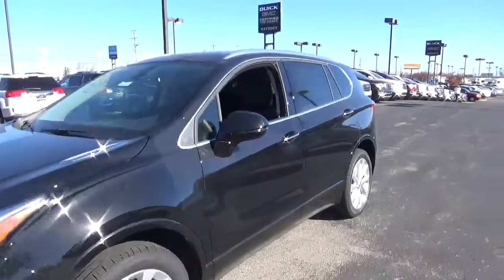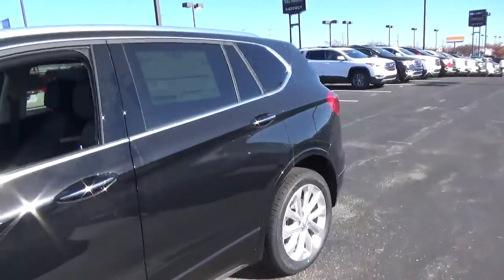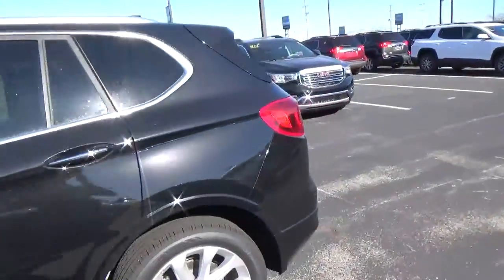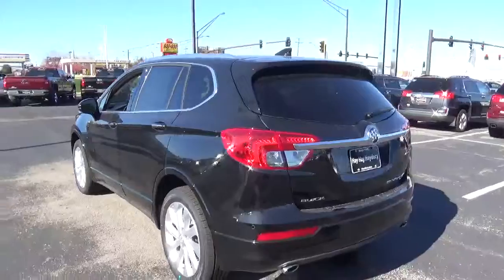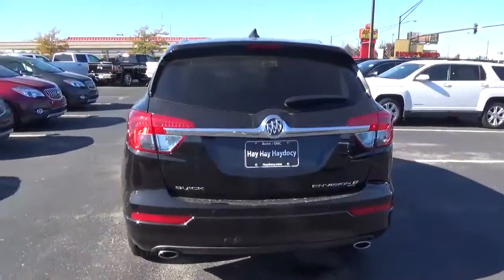Today we've got a 2017 Buick Envision Premium with all-wheel drive, an ebony twilight exterior, and an ebony interior. Two-liter four-cylinder engine with an automatic transmission.